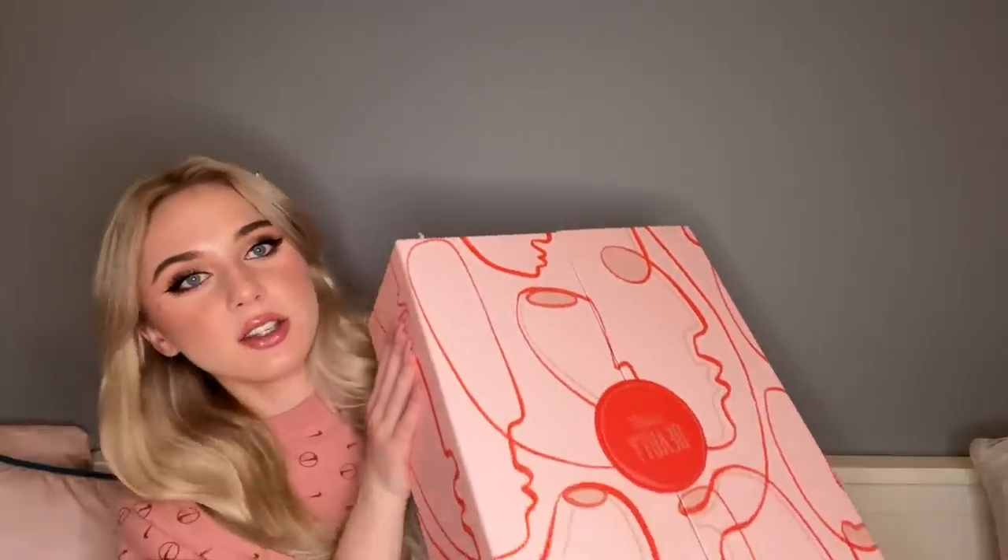Today we're opening a beauty advent calendar - the Cult Beauty one. I had to get it on eBay because I didn't buy it in time from the official website, so I had to buy from a reseller for more money. Cult Beauty is a UK retailer that sells brands usually sold in Sephora in America - Huda Beauty, that kind of stuff. It's huge and heavy, so I'm expecting great things.